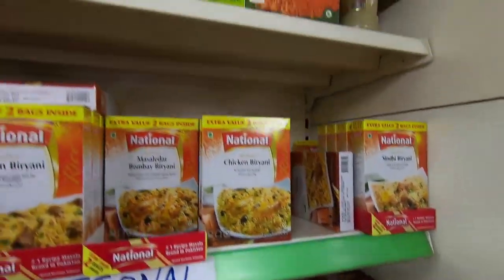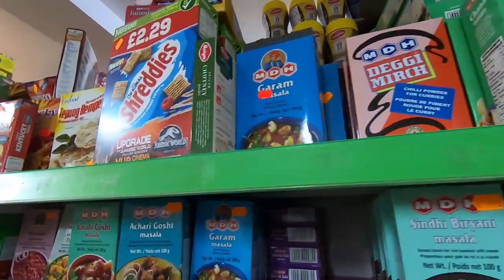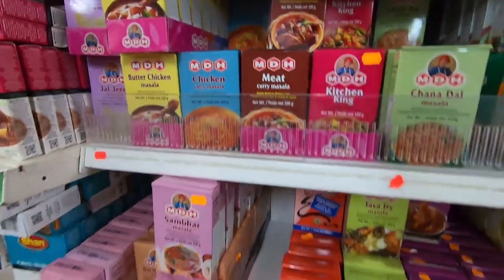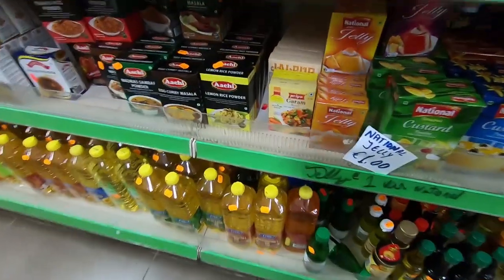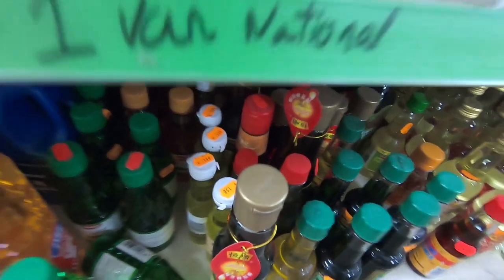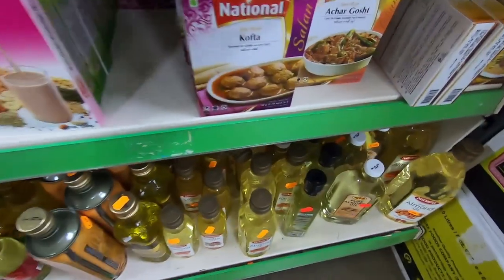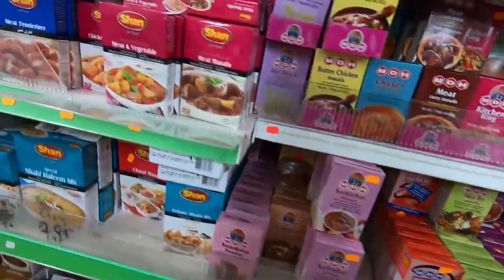There is a sale for National, which I think is a Pakistani brand — not sure, but those are also good. Mostly they sell MDH; I have never seen Everest here, maybe MDH has some deal. These are some oils — different types of oil. You have so many masalas, there is no shortage.